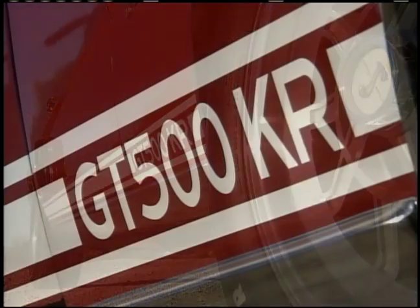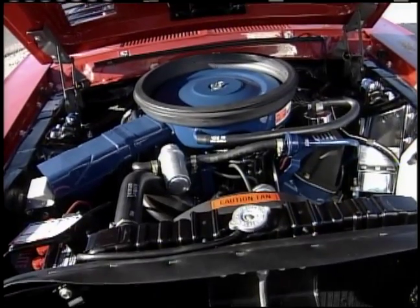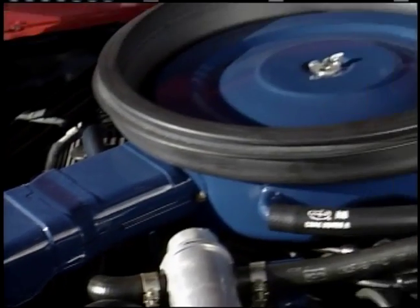There were a bunch of differences between a GT500 and a KR. Those are shock towers, those are rear ends — they have a difference. They have a different shock system, a staggered shock.